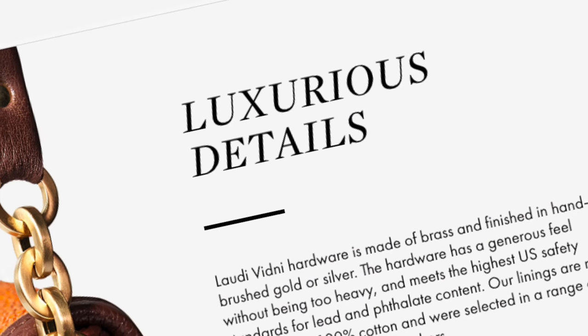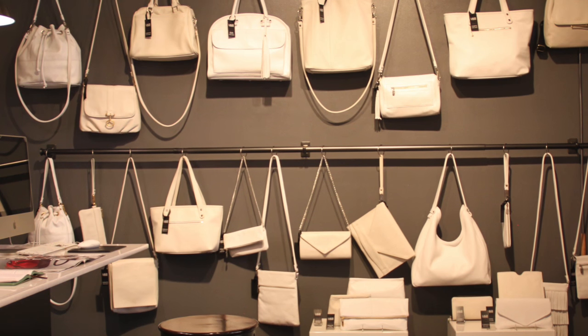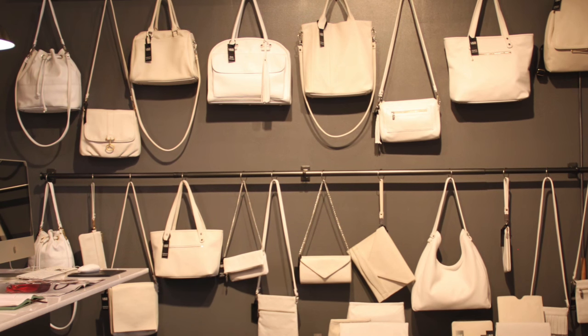Your next step is to pick the details — you can pick your hardware, gold or silver. You can customize a strap length to fit you, and on some bags you can choose a zipper closure, so do you prefer a zipper or a magnet? And recently we just added monogramming.